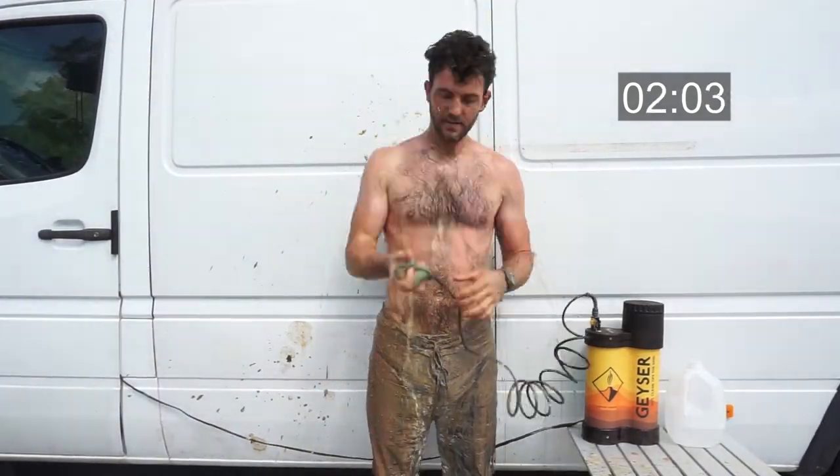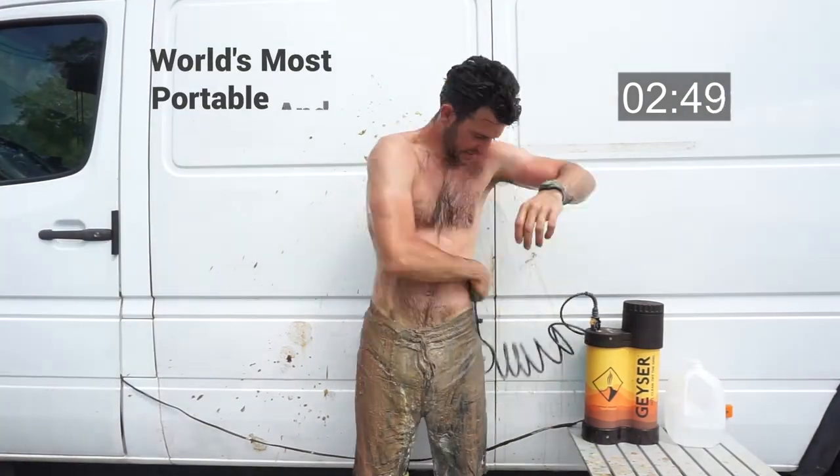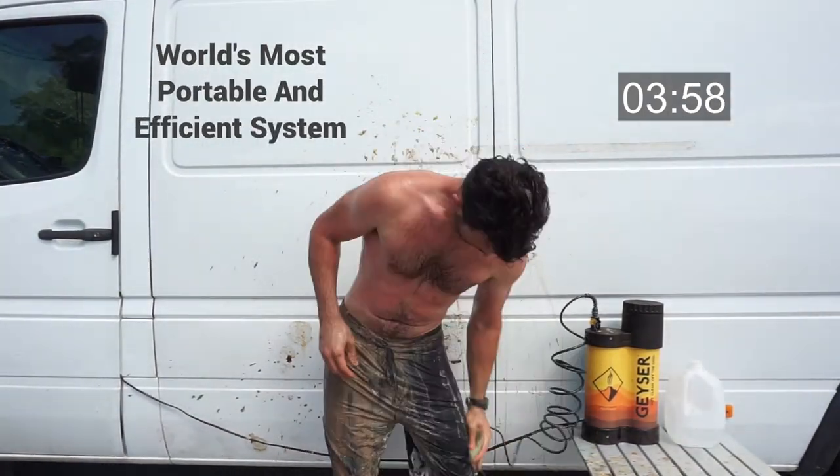It's not a shower — it's better. It's the world's most portable and efficient system to wash yourself and your gear.